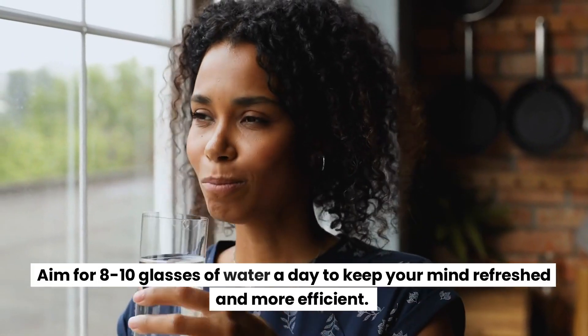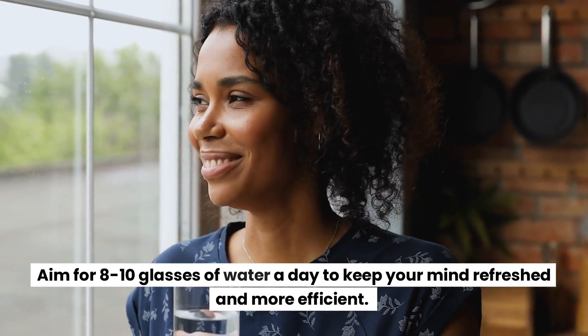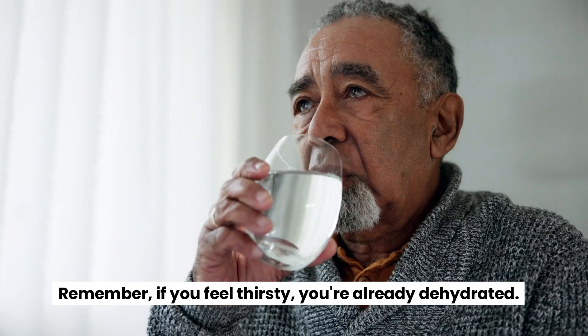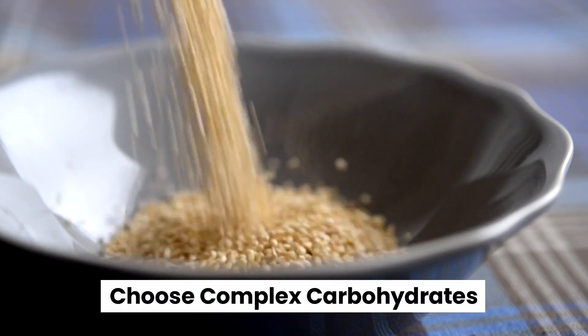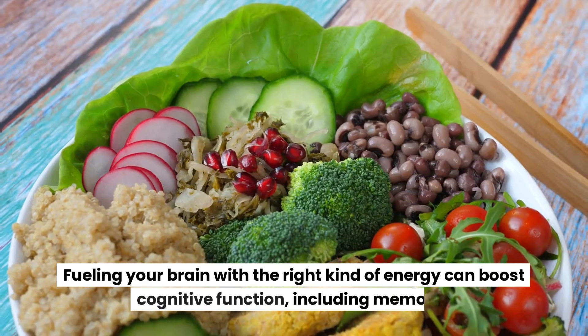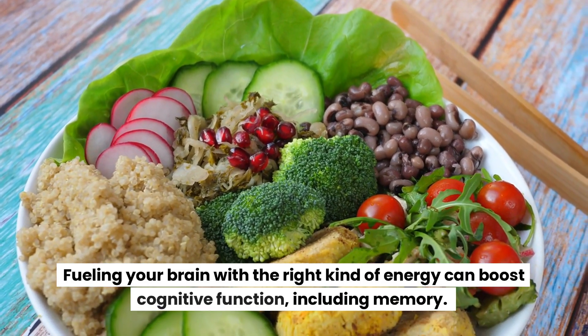Dehydration can impair your attention and short-term memory. Aim for eight to ten glasses of water a day to keep your mind refreshed and more efficient. Remember, if you feel thirsty, you're already dehydrated.